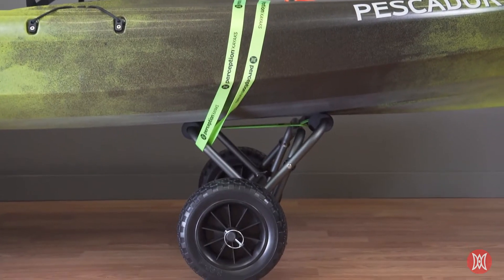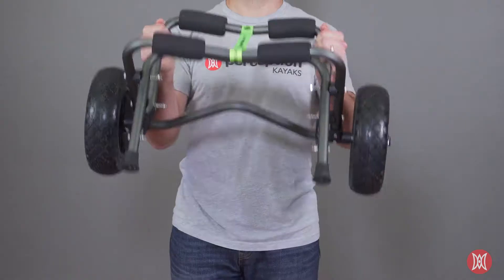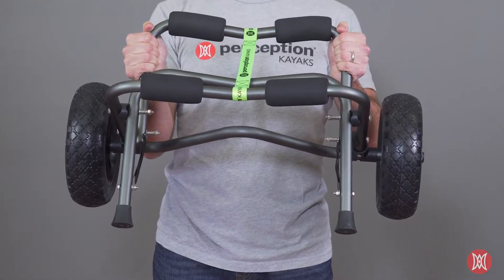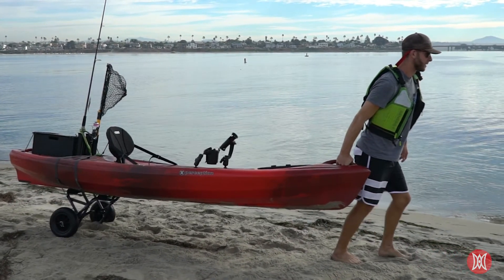Once you've placed the kayak on the cart, you can secure it with a tie-down strap that we've included. The frame features an anodized coating to prevent rust or corrosion, which is especially important for humid or coastal environments.